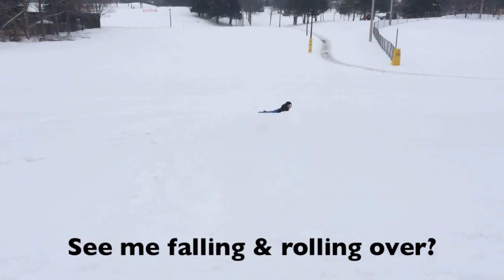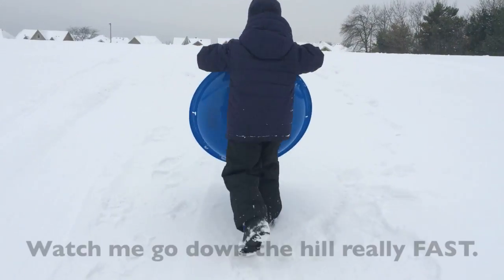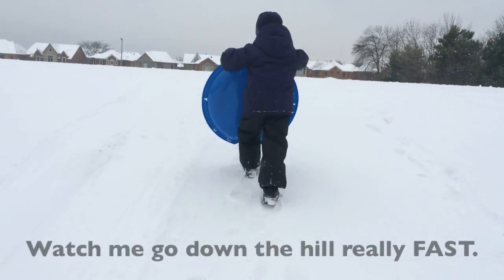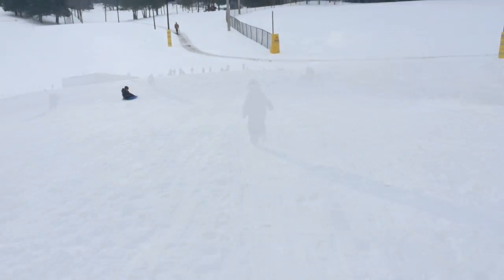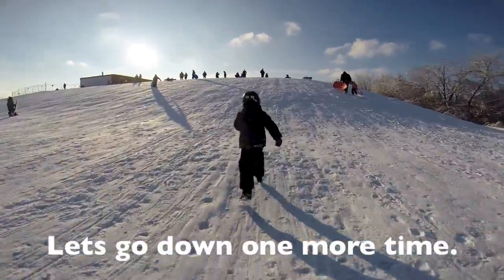See me falling and rolling over? Watch me go down the hill really fast. Look how far I'm going. Let's go down one more time.